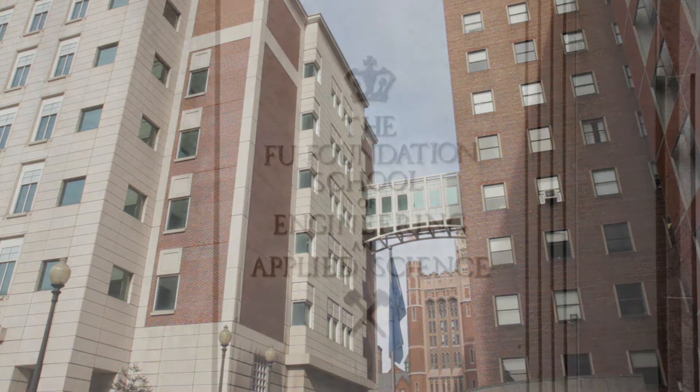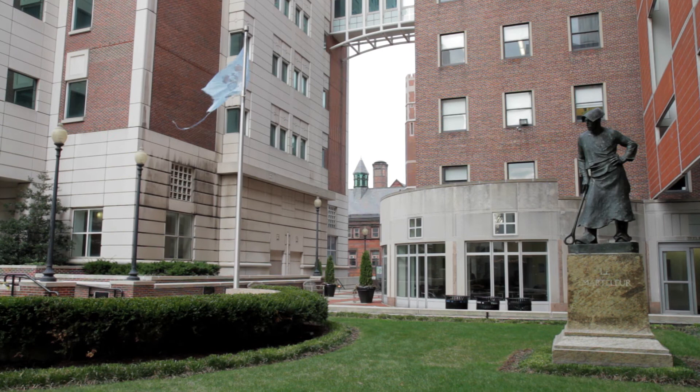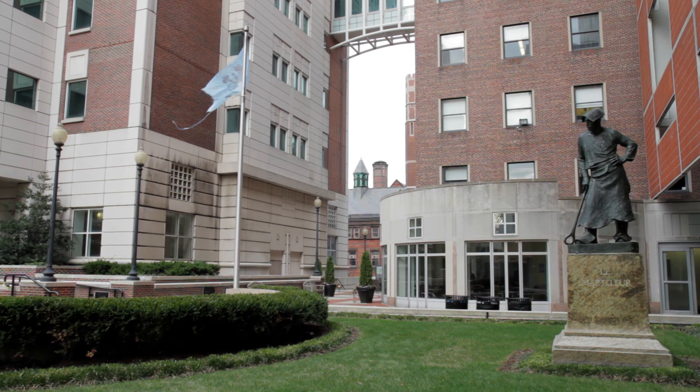The major occupant of this building is the Fu Foundation School of Engineering and Applied Science. Mud houses the school's Botanic Gateway Laboratories, the Computer Science Building, and the Engineering Terrace.